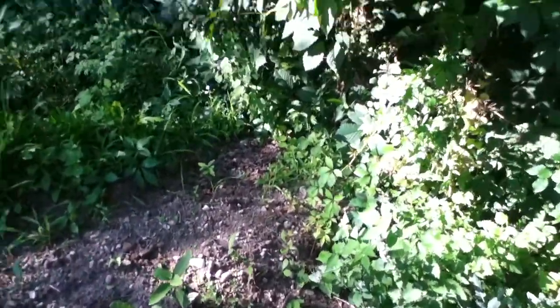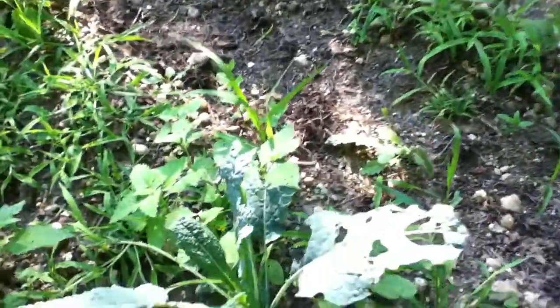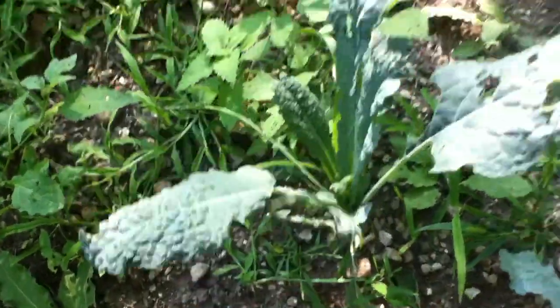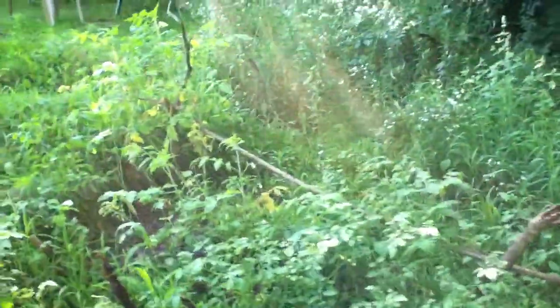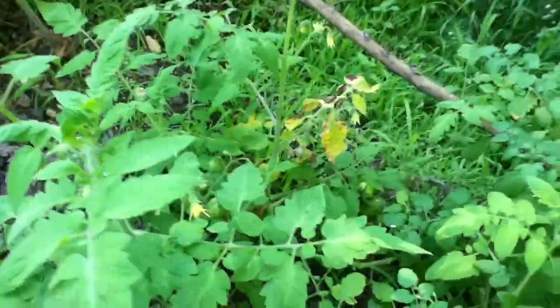A friend is just coming over for lunch, so I thought, let me visit the garden and see. Here's some more kale — a really nice kale. We'll make some salad and fruit and a few other veggies, and I'd also like to get some mint.